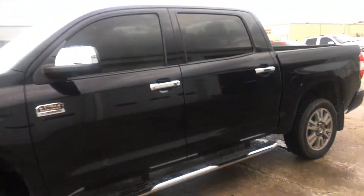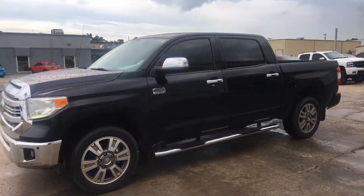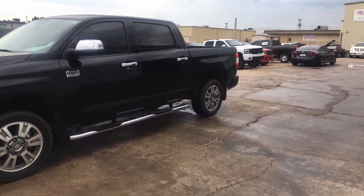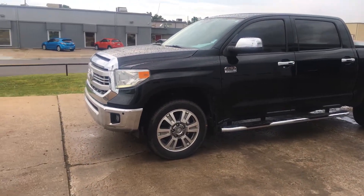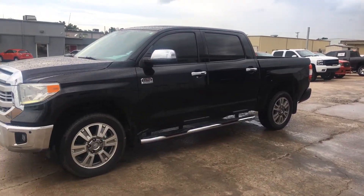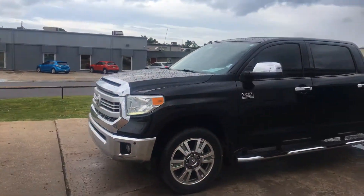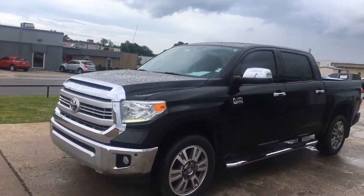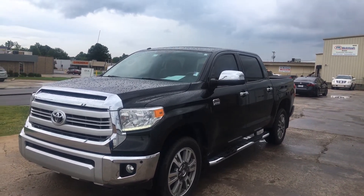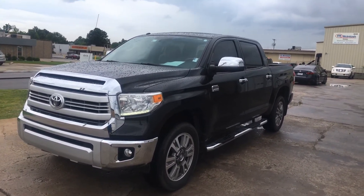You also got two keys as well. But again, Brian, that is it — a really, really nice vehicle. Being a 2014 with only 27,000 miles on it, I hope you like the video, I hope you like the vehicle, and hope to see you at the dealership. Thank you.